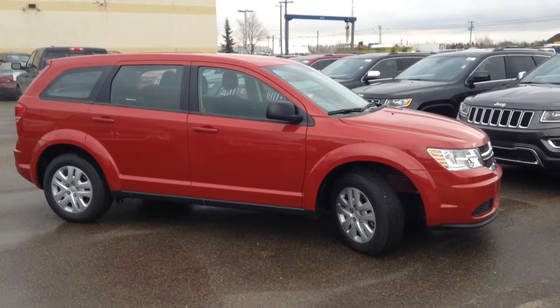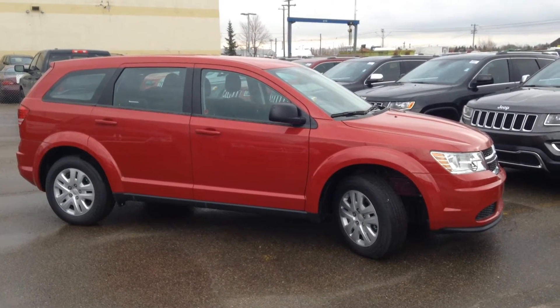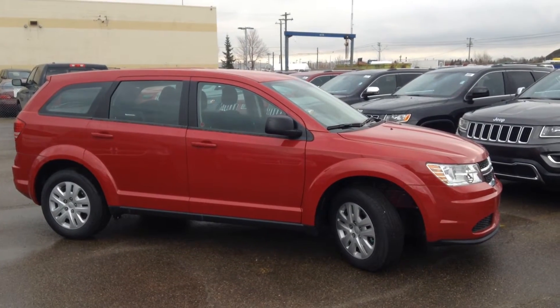Hi, Percival. It's Jeremiah here from Londonderry Dodge. I just wanted to give you a quick walk around on the Journey that Angela had selected for you there.